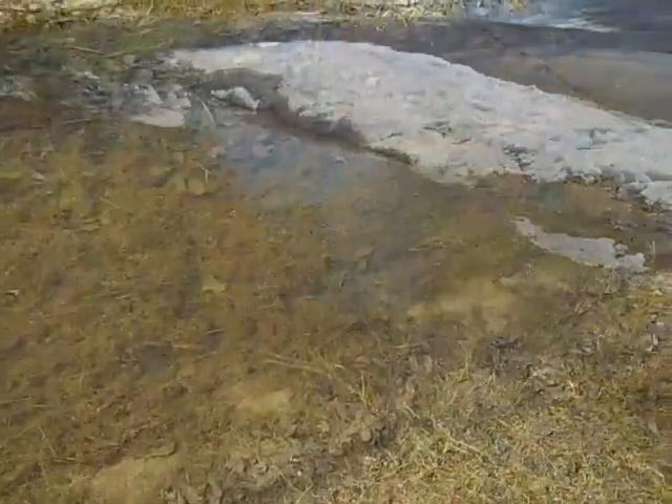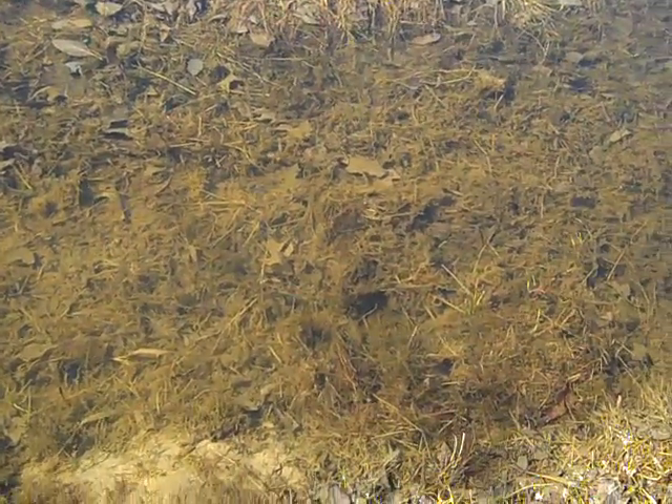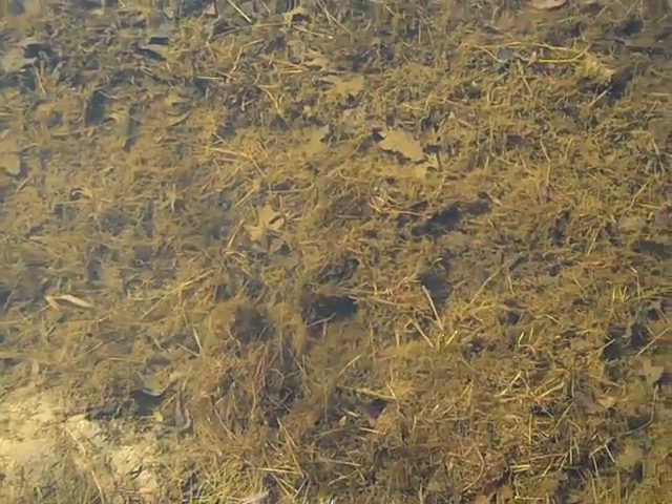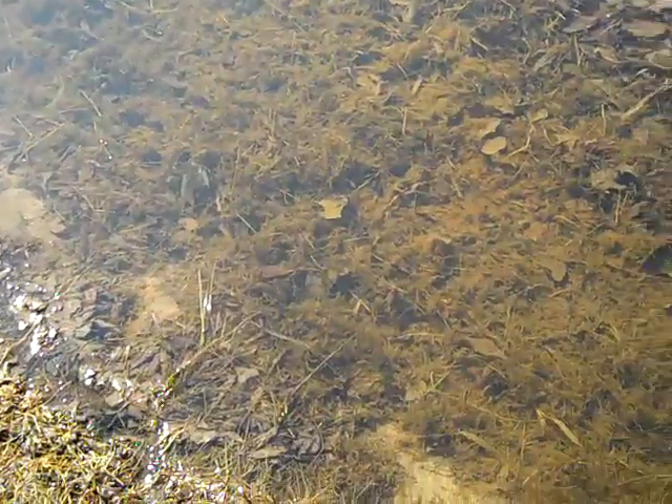I don't know if you can see them, but there's actually fish — yes, fish. I don't know if I can get them to move or not, but this is part of my moat and there's normally random fish going through here. As I was walking up there was a bunch of them moving around, and of course because I'm here they stopped.